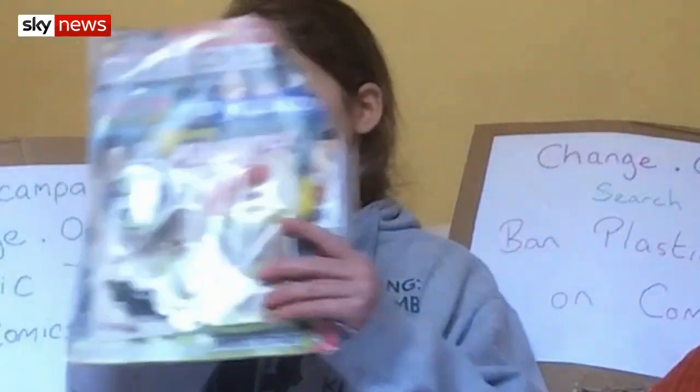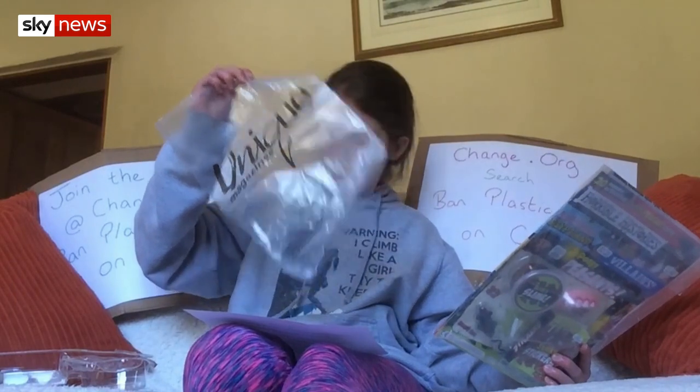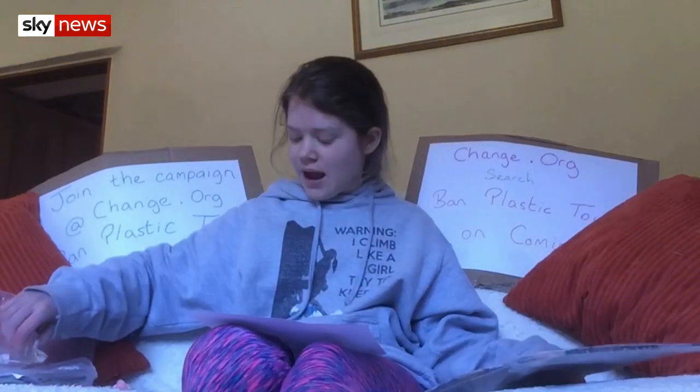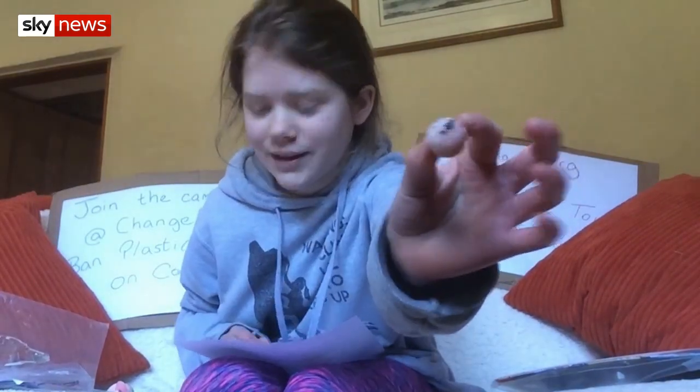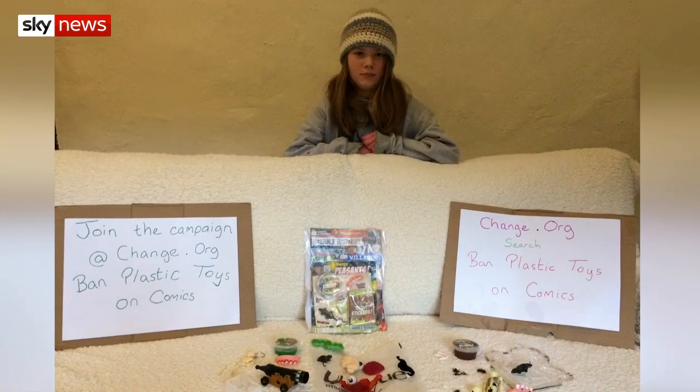But some came with a plastic wrapper, plastic blister packaging, and free gifts like a squishy eyeball. So I wrote to the publishers, and they responded back. It was not a great response. So I started a petition online and shared it on social media.